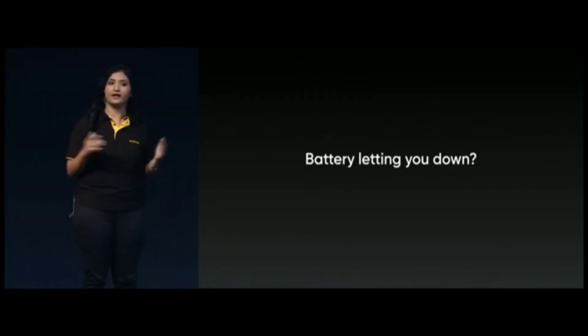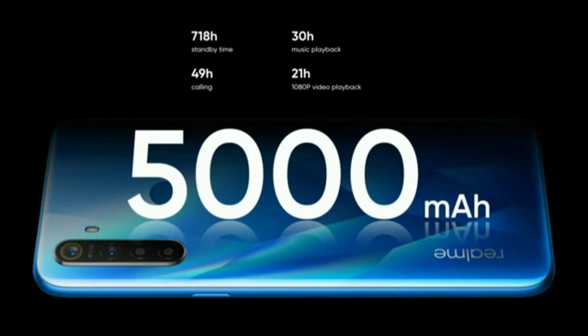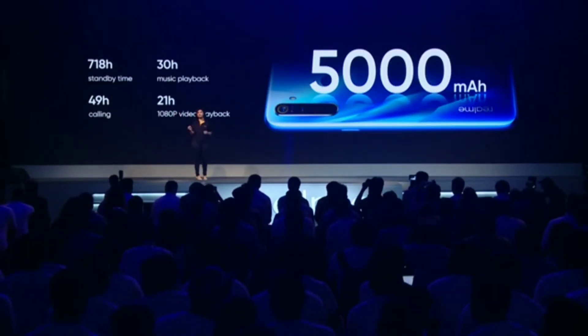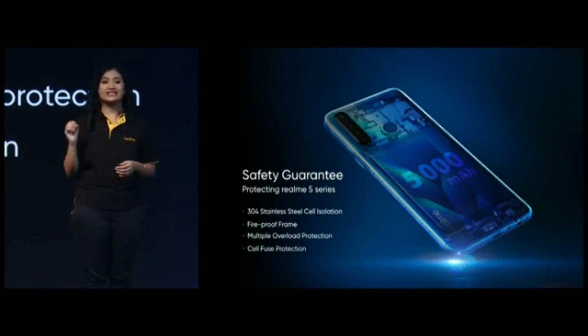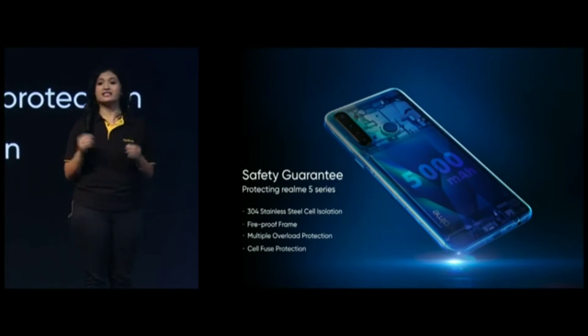Realme 5 also features the biggest battery on a Realme smartphone — a massive 5,000 mAh battery. With both hardware and software optimization, the 5,000 mAh battery will deliver outstanding endurance. We have also made sure of battery safety. The battery of the Realme 5 series offers fireproof protective separation and 4 precautions to guarantee the safety of the battery cell and a worry-free experience.